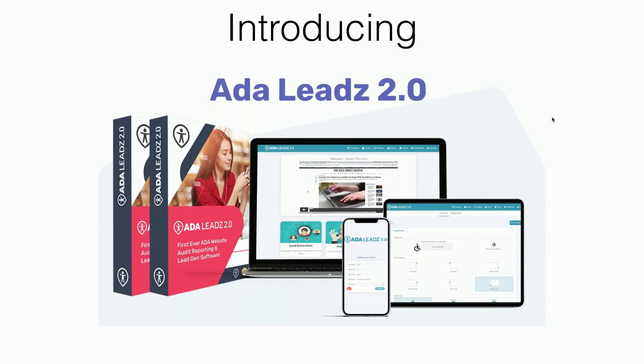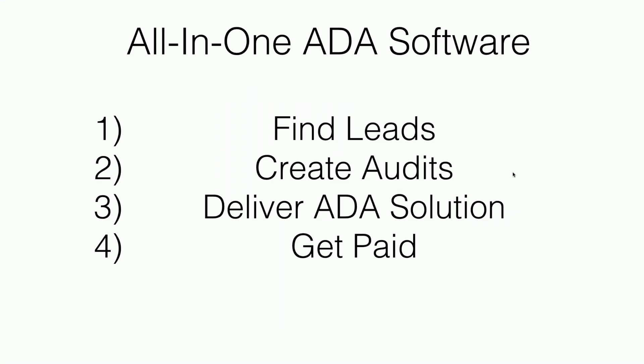You can use ADA Leads 2.0 to optimize your own websites, or use it to actually make money helping other businesses optimize their websites. ADA Leads is not a silver bullet — it's a great first step. I'm going to demonstrate in just a second how easy it is and what it does to make your website more accessible for anyone with a visual impairment, hearing impairment, or those who cannot read correctly. Our widget makes your website more accessible, and it's an all-in-one solution.